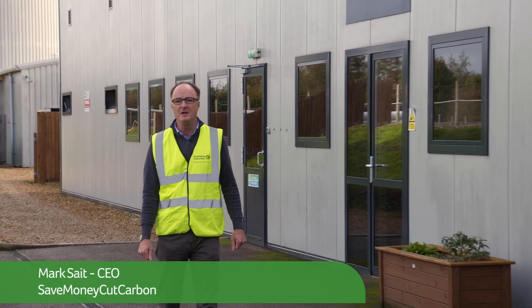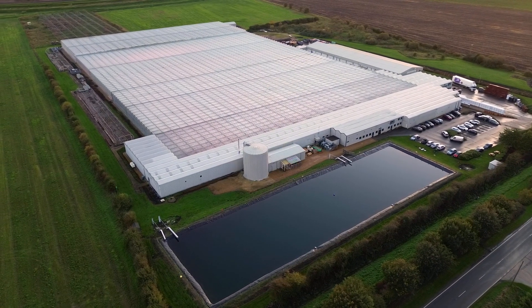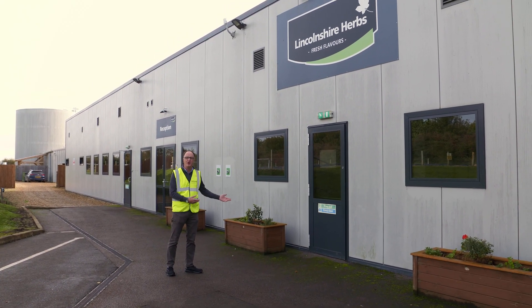Welcome to another Learn and Save video brought to you by the project team here at Save Money Cut Carbon. Today we're in the heart of Lincolnshire and a really exciting project — one of the largest LED retrofit projects in Europe. The client: Lincolnshire Herbs. Let's go inside and take a look.